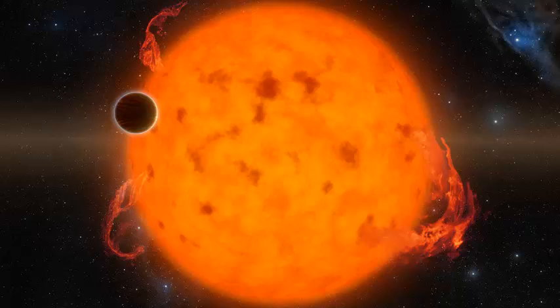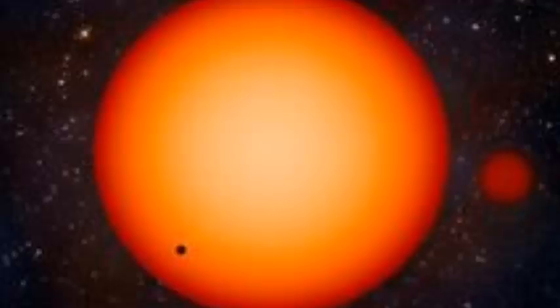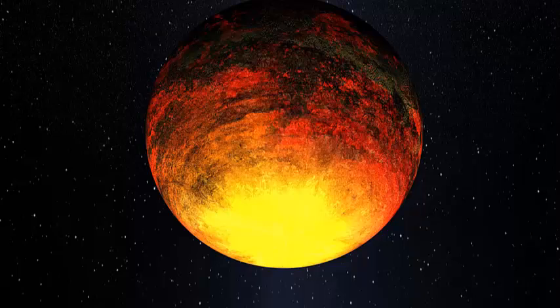This is what a newborn planet looks like. Earth is billions of years old — we're way past the adorable infant stage for our planet. So we must turn our eyes outward to catch a glimpse of a planetary newborn, which the European Southern Observatory has done in spectacular fashion.